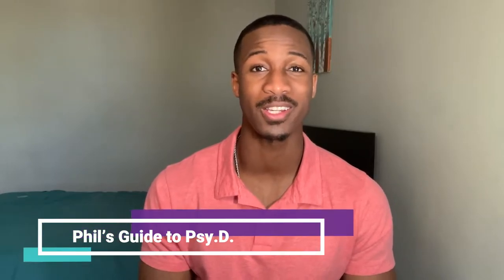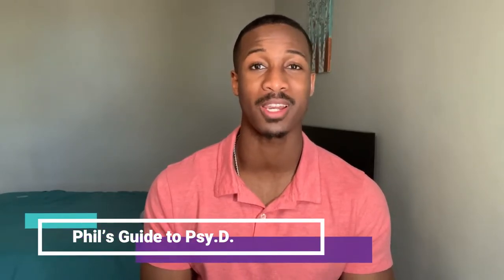What's up fam? If you're new to this channel, my name is Phil Sarpon. This is Phil's Guide to PsyD. This channel is dedicated to all things clinical psychology — if you care about psychology, wellness, and if you want a little bit of a sneak preview into what grad school might look like for you, then this is the channel for you.